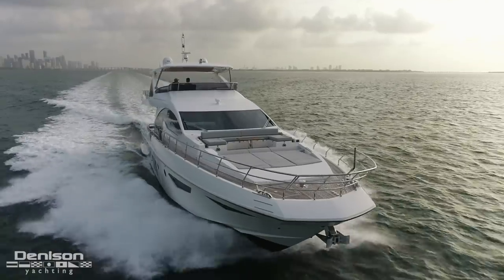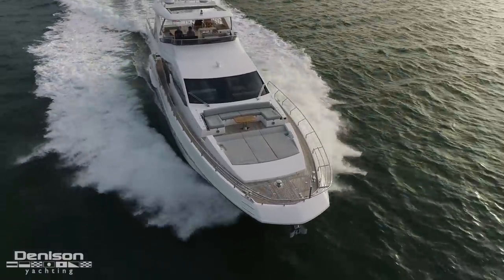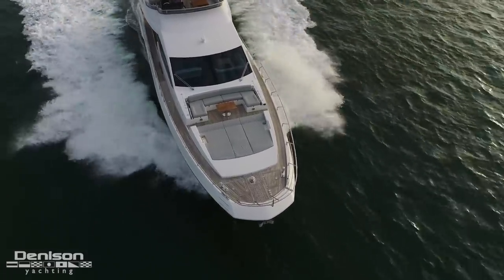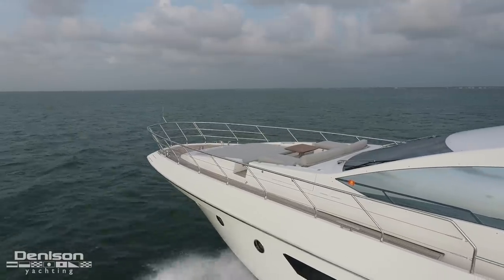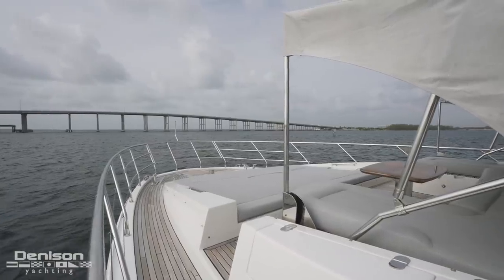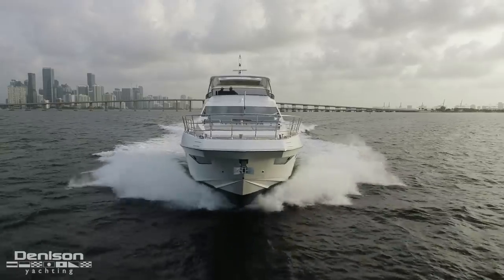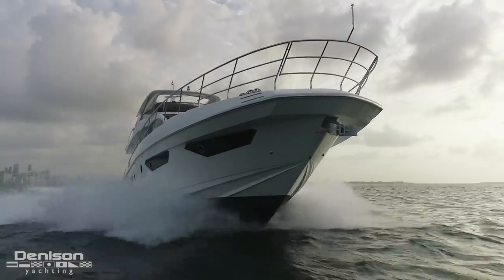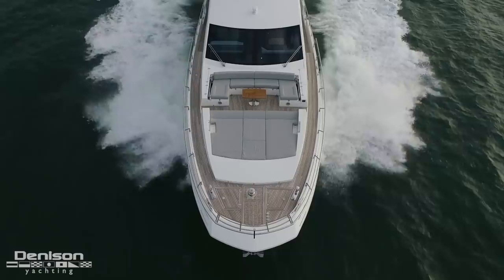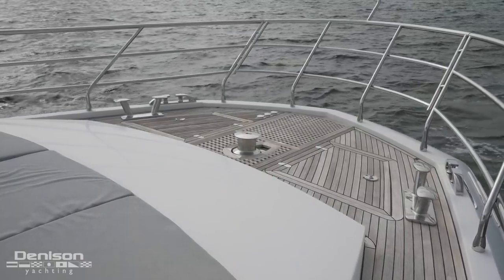Just forward of the seating area is your traditional sun pad, and thanks to the beaminess of the 80, three or four guests can comfortably lay out in the sun here. Keeping in mind that this is the ultimate family yacht, it's important to mention the bow rail that completely envelops the foredeck — not only does this offer you peace of mind, but it also lends itself to her aggressive profile. The final feature up here on the foredeck is the ground tackle, and one thing you'll notice is that it's recessed into the deck, eliminating trip hazards and any safety concerns.